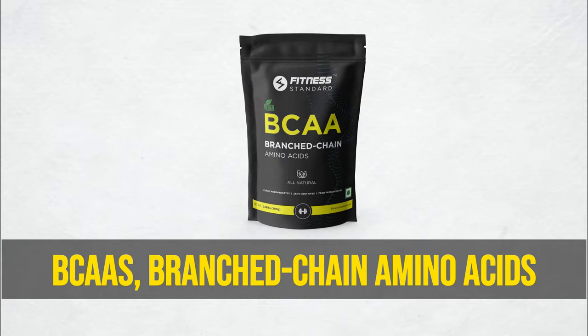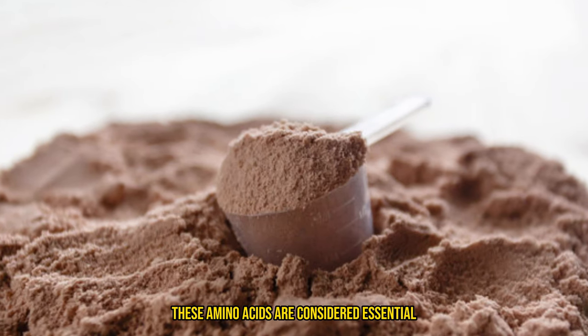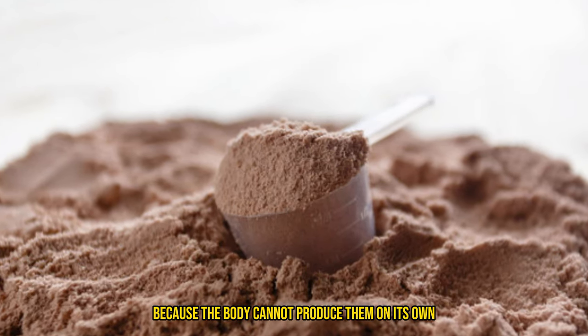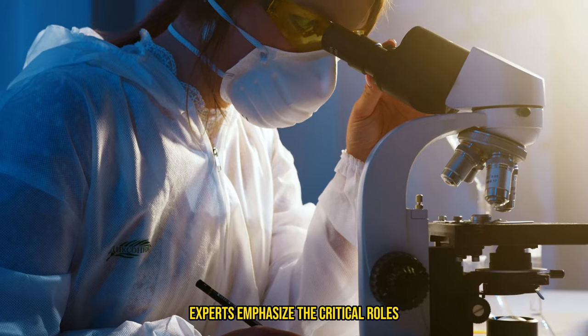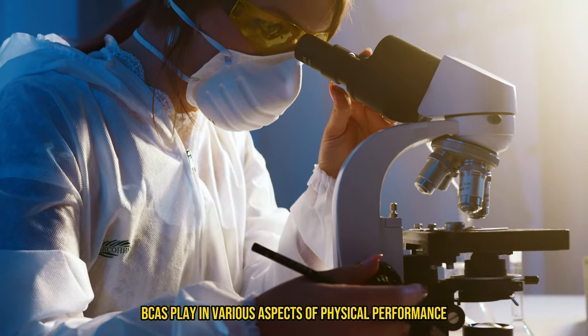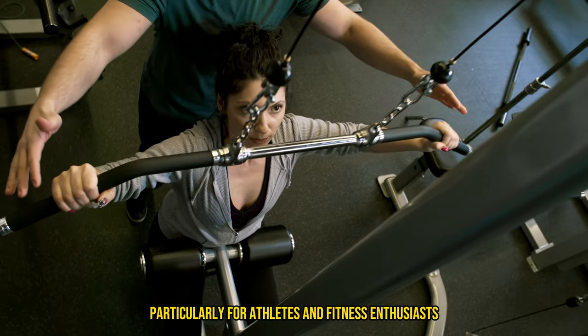Then we have BCAAs, or branched-chain amino acids, comprising three essential nutrients: leucine, isoleucine, and valine. These amino acids are considered essential because the body cannot produce them on its own — they must be obtained through diet or supplementation. Experts emphasize the critical roles BCAAs play in various aspects of physical performance and recovery, particularly for athletes and fitness enthusiasts.